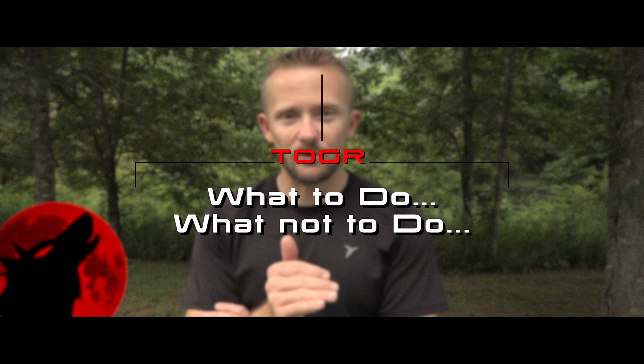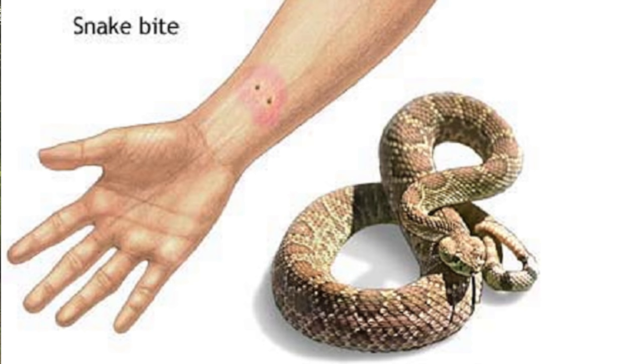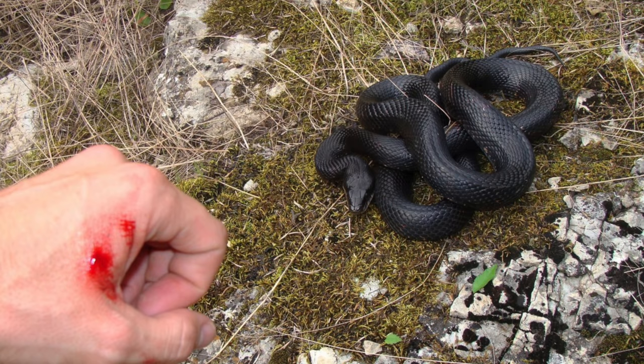I'm going to tell you all what I would have done and what you should do and not do if you're in a similar situation and you get bit. First off, you want to walk away from that snake, but you want to pay attention to the snake and its markings. Acquire as much information about that snake as safely possible so you can present this information to the hospital and the medical team who will treat you, because different types of snakes require different types of anti-venom. Remember as much information as possible about the snake that bit you. Do not try to capture it. Do not try to kill it.